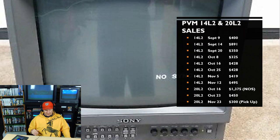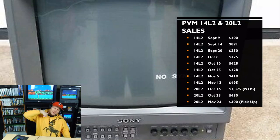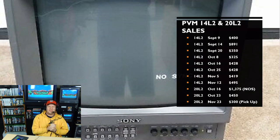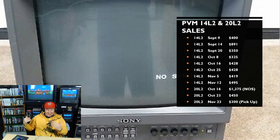Now moving on to the final PVM line Sony produced — the L2 series. The L2s are 600 TV line monitors made from the early 2000s to mid-2000s. Starting with the 14-inch, we saw a lot of sales, the highest being $891 — with most going for around the $430–$500 price point.